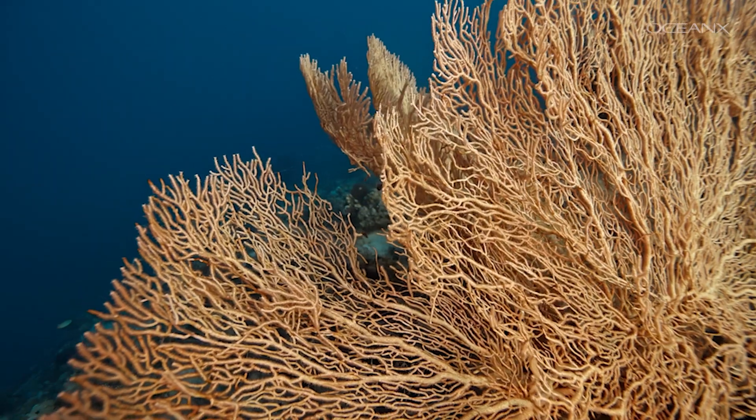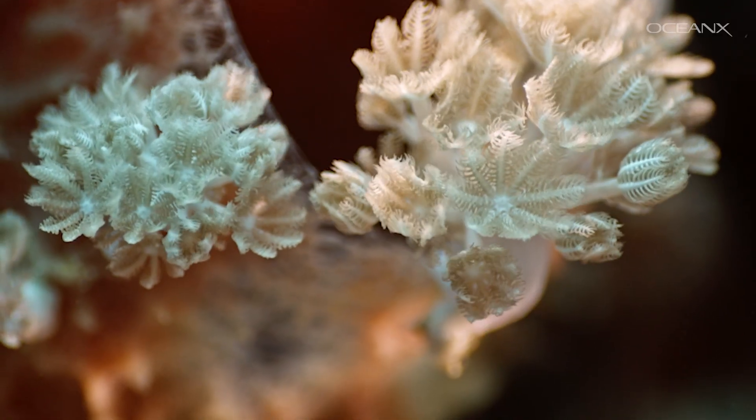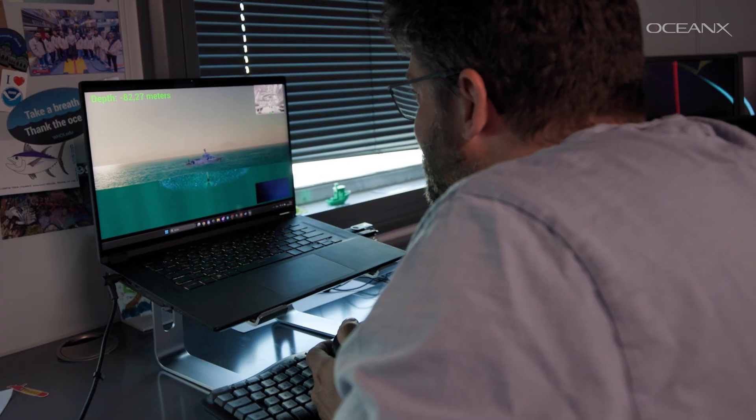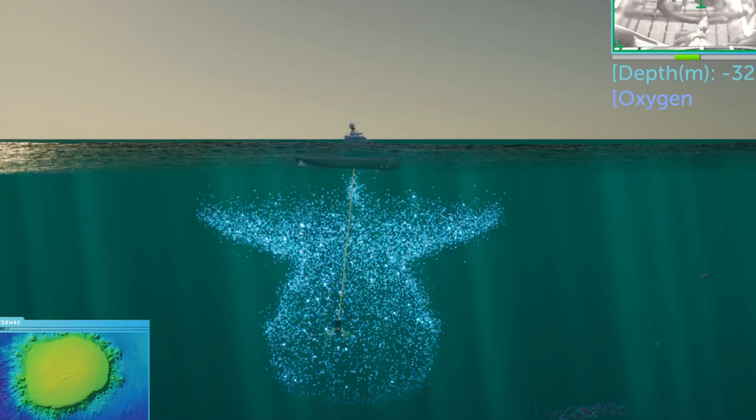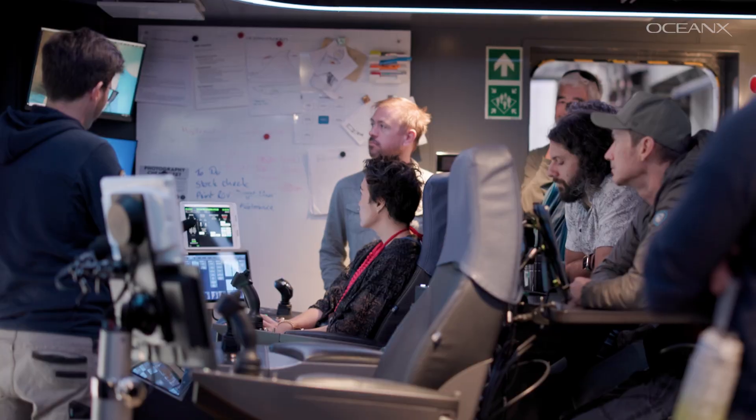If you were somebody visiting our planet for the first time, you would look for intelligent life in the ocean because that's the biggest habitat. And so we want everyone to feel an empathy with the ocean. Interactive games, to me, is a great hook.